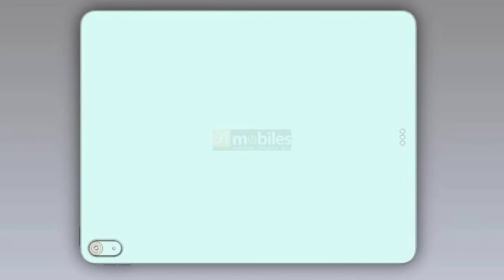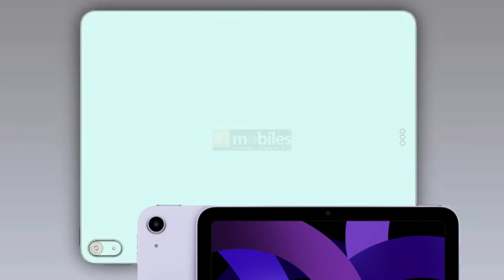There is a slight design change in the rear camera of the iPad Air, as we can now see a border around the lens and an LED flash. If we compare it to the current iPad Air model, it had a naked camera sensor at the back with no such border.